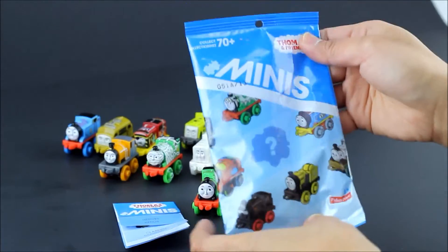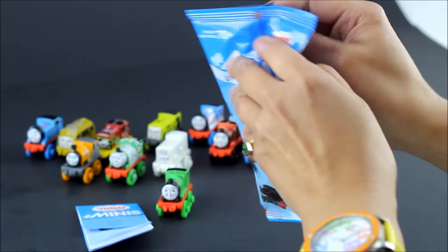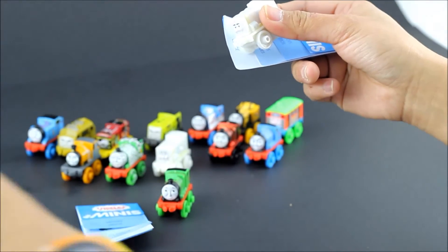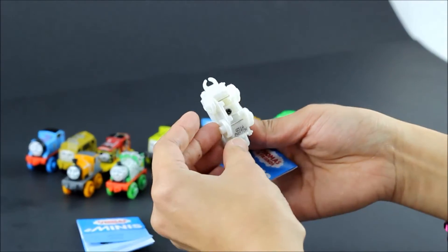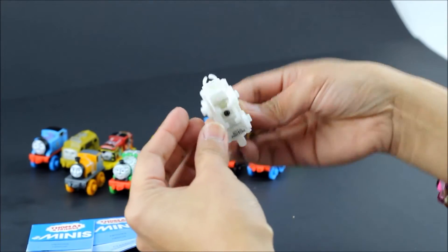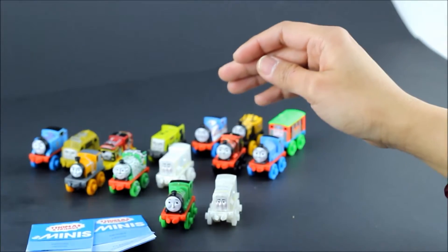Let's open the second package. There it is — Thomas and Friends Minis! There's our catalog. Oh, this one is white as snow — it's a diesel engine and his name is Paxton. Paxton's not really white...